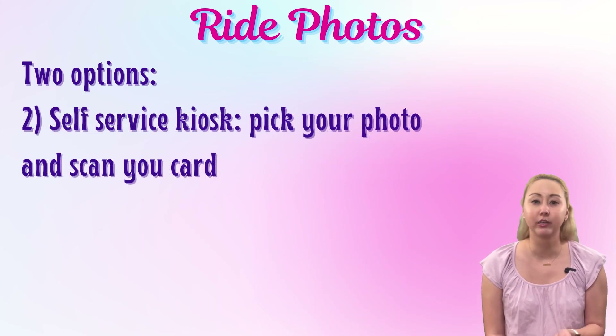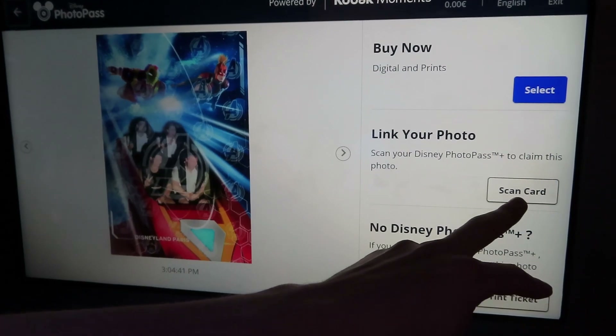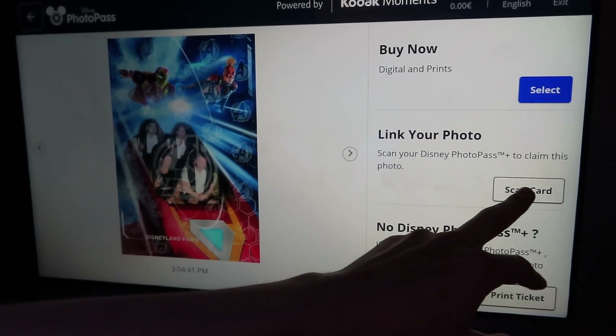The other main option was a self-service kiosk. Rather than scroll through photos with a cast member or look at a wall of photos and remember a code, you go to a self-service station, scroll through the pictures yourself, confirm the one that's you, and it will ask you to scan your PhotoPass card to link it to your account.